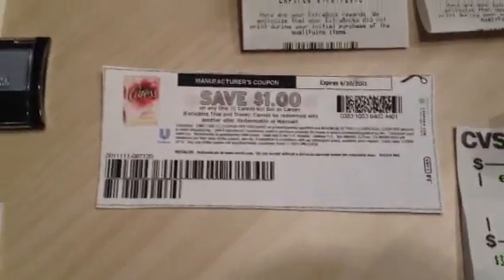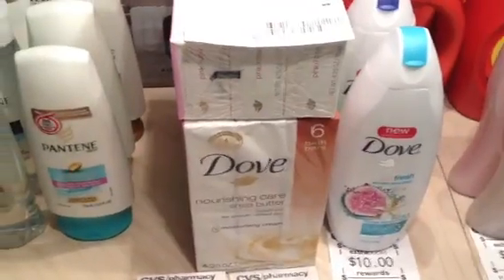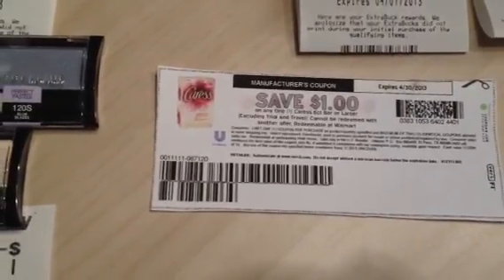Alternatively, the Caress is also part of that promotion at $6 each. There are dollar printables — I'm not sure if they're still available, but they were on coupons.com.